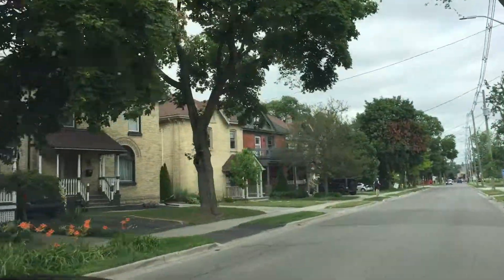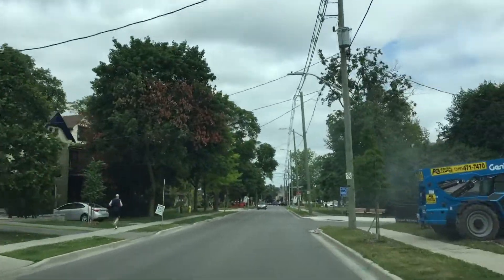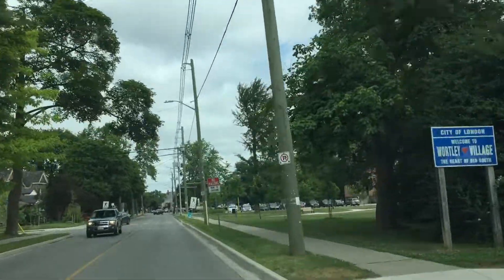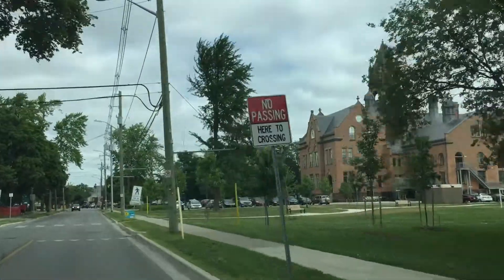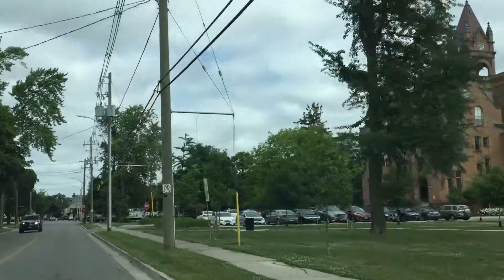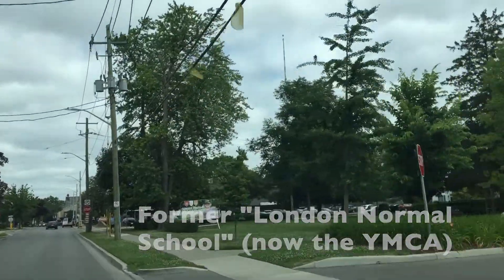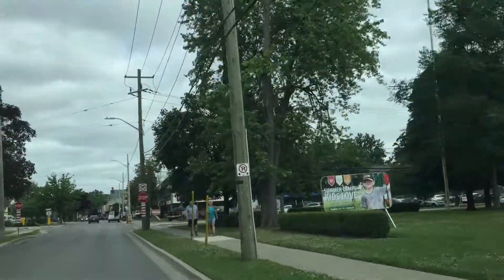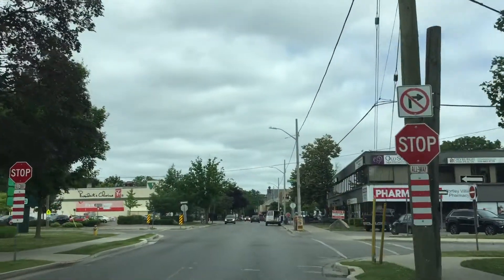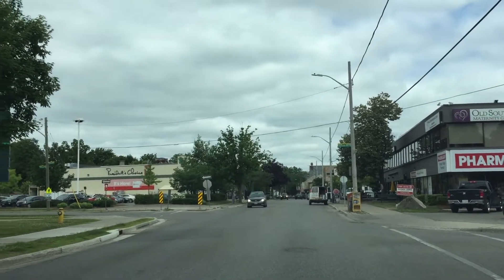Older homes on the right — we have what used to be the Normal School, which I believe was a nursing school. Now the YMCA is in there with daycare and what have you. All of a sudden it blooms into a town, and this is basically where it starts.